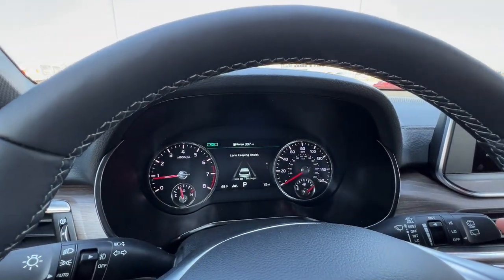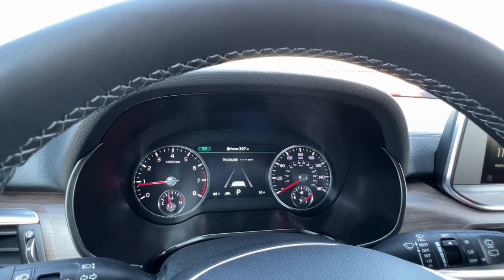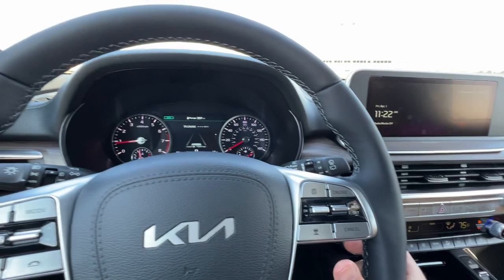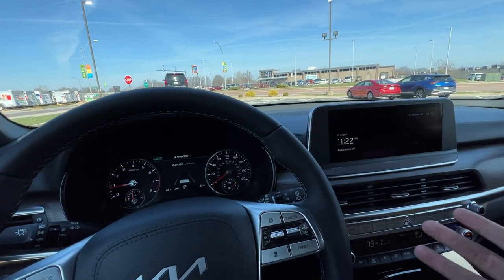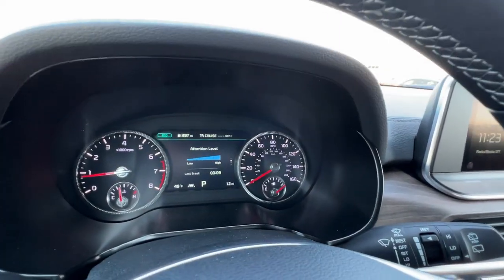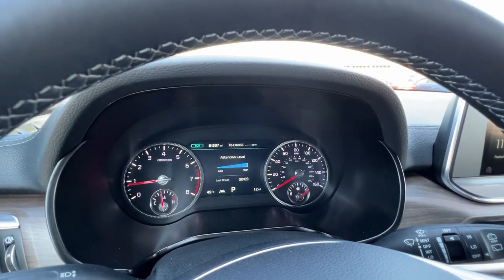From here we've also got our safety and convenience screen. The lane keep assistance screen shows when the road lines are registered, and if cruise is on it'll show when the vehicle in front is also registered. This vehicle has smart cruise — you can set your speed and choose four different following distances. This also activates lane follow assistance, keeping you automatically centered in the lane, along with navigation-based cruise control and highway drive assist. This car is basically going to drive itself — keep your hands on the wheel though or it'll alert you. The driver attention system monitors your driving habits — if you're veering too much, following too closely, or driving erratically, it will recommend you take a break.